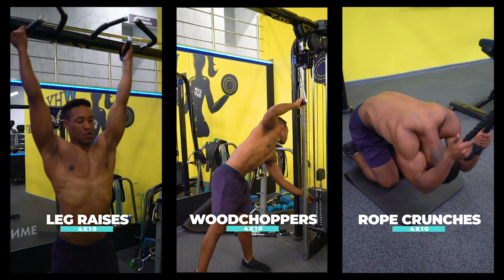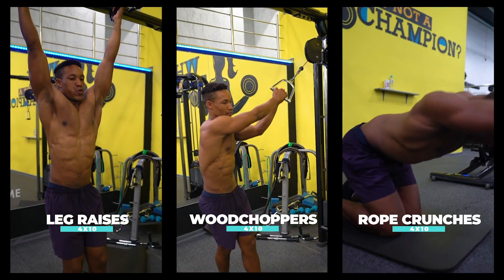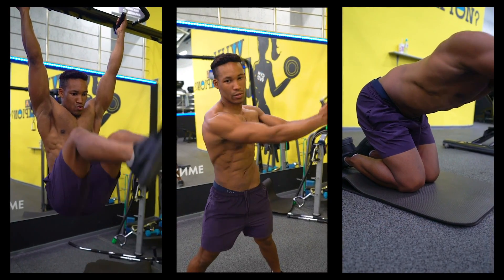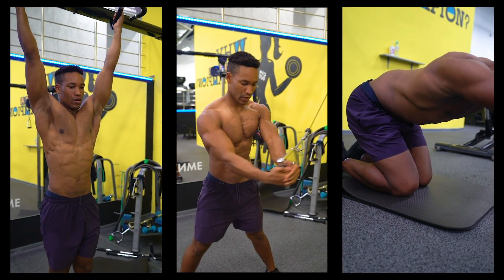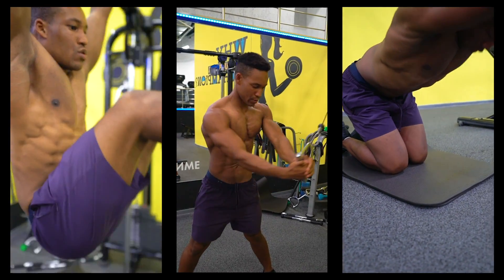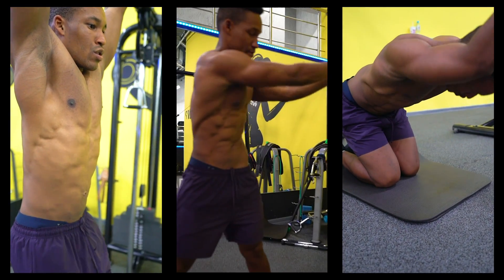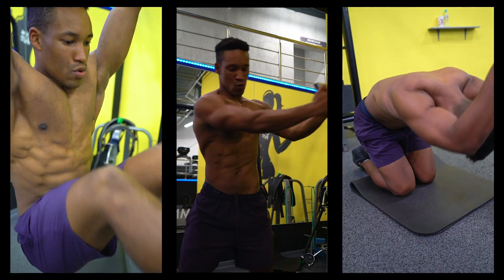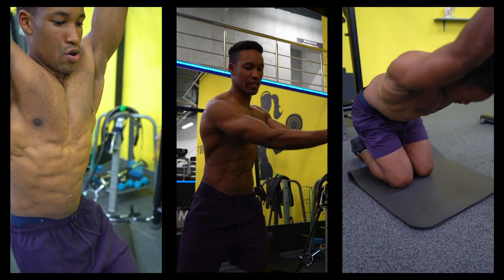If I could choose three ab workouts for the rest of my life, it would be: leg raises — four sets of ten to target the lower abs; cable wood choppers to target the obliques, contracting and breathing out at contraction; and finally cable crunches to target the entire rectus abdominis. All of them four sets of ten.